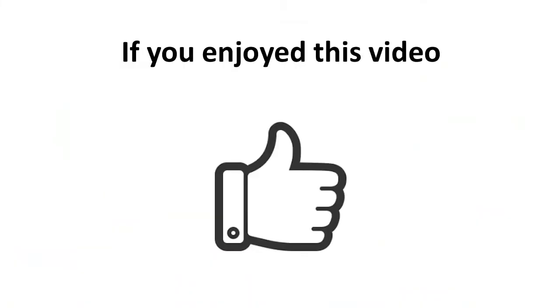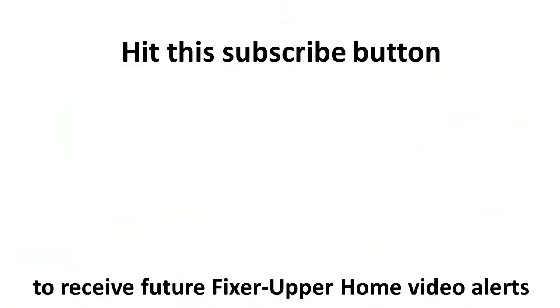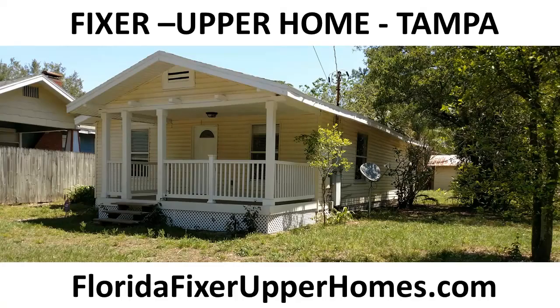If you enjoyed this video, please give us a thumbs up and hit the subscribe button to receive future fixer upper video alerts. For more information, visit floridafixerupperhomes.com.